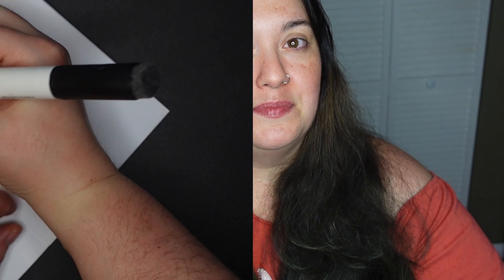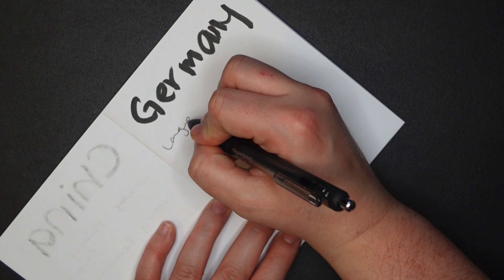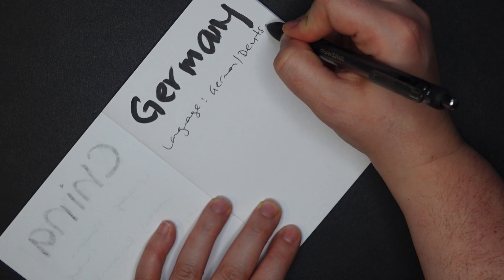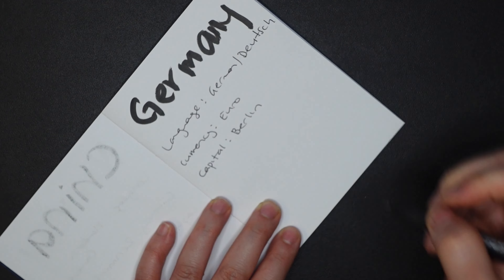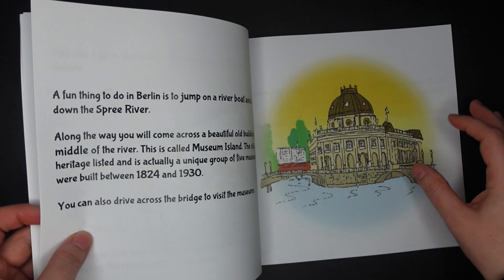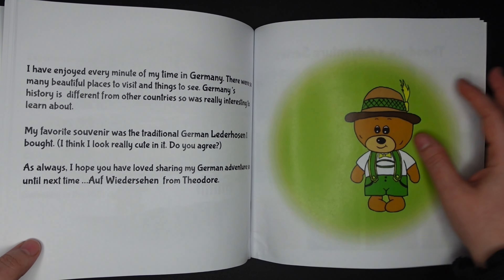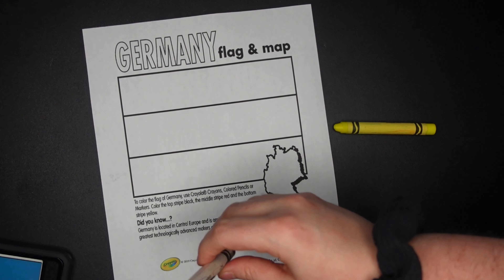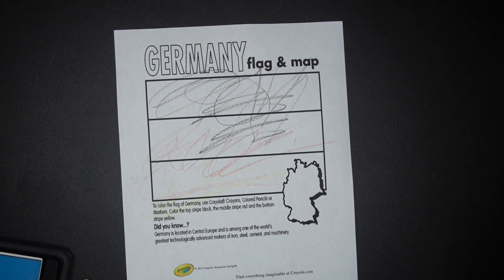Now let's jump into the country for this month. Germany is also known as Deutschland. Their main language is German, or Deutsch — I'm probably mispronouncing that. Their currency is the Euro and the capital city is Berlin. Germany has a ton of special holidays and events throughout the year, such as Unity Day in Berlin, Carnival in Cologne — which resembles the Brazilian Carnival — and probably most famously, Oktoberfest in Munich. Anytime you think of stereotypical German dress, people drinking beer, eating pretzels and sausages, it's probably because you have a vision of Oktoberfest in your mind.